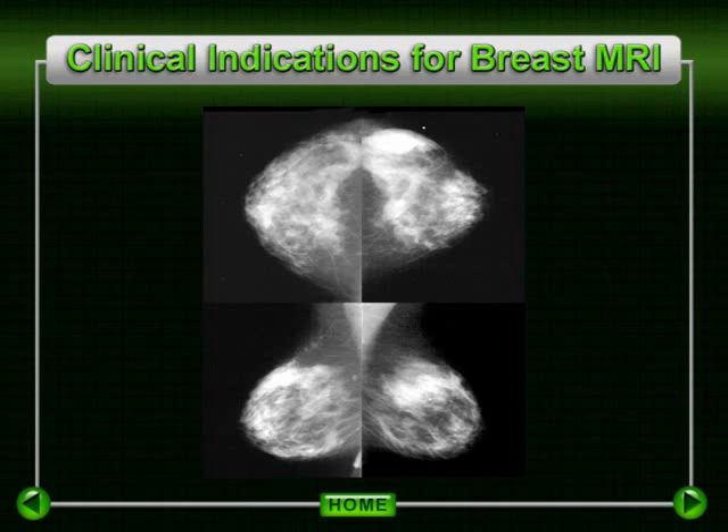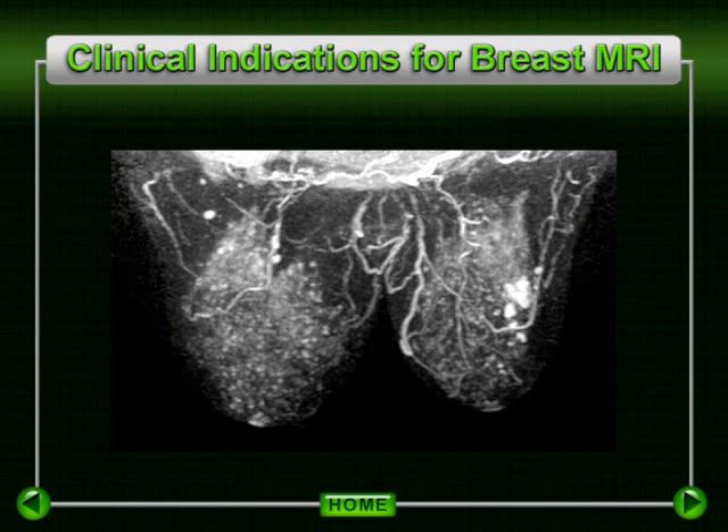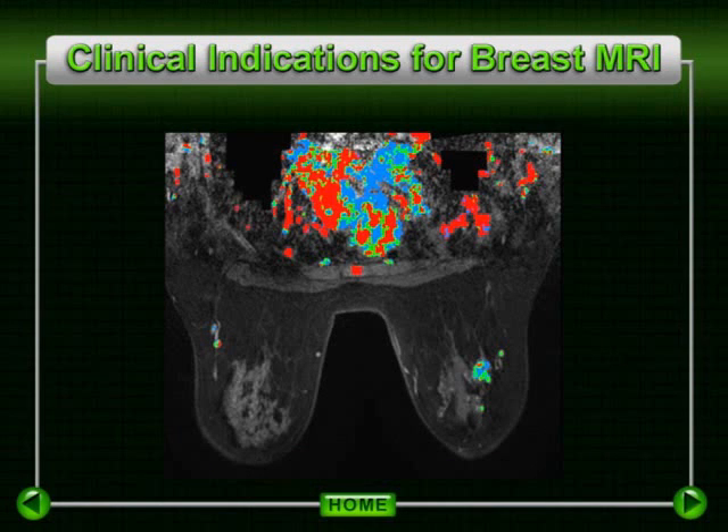In this patient, who did demonstrate dense tissue and multiple nodules felt to be benign by physical exam, mammography, and ultrasound, a subsequent MRI did demonstrate completely unsuspected multifocal invasive lobular cancer within the left breast.